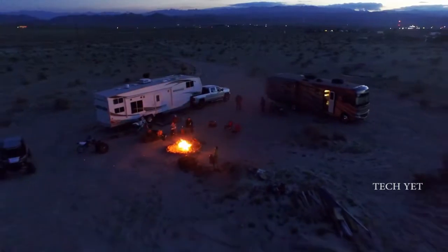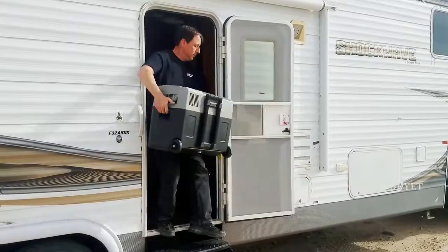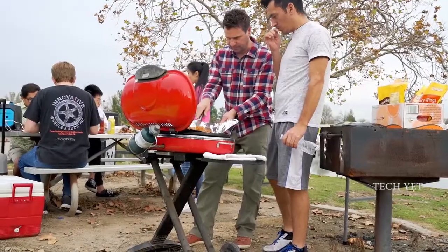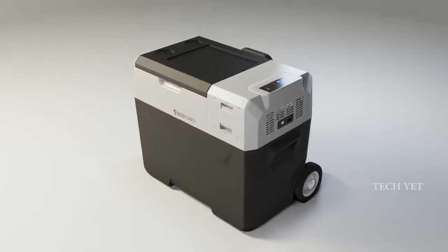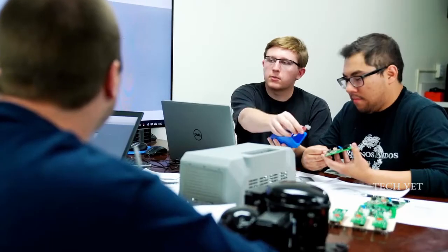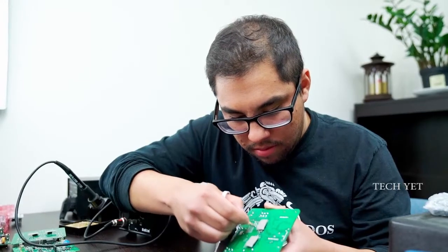Lion Cooler is perfect for all your leisure pursuits, including trips by car, by RV, on boats, while fishing, camping, or tailgating. Lion Cooler is also ideal for backyard parties and while watching school sports events. Lion Cooler is available in three sizes to suit your needs and style.